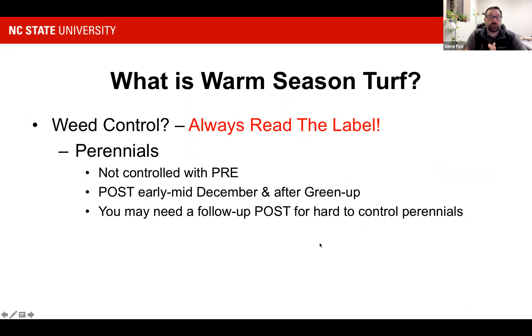For perennial weeds that come back every year from rhizomes or stolons, pre-emergents won't work. A post-emergent application in early to mid-December and again after green-up will take care of a lot of those. You may need to follow up for hard-to-control perennials. Something like Florida betony — a weed that comes in on topsoil or flood events and has a tuber that resembles a rattlesnake's rattle — has stored carbohydrates that allow it to keep coming back, requiring follow-up treatments.